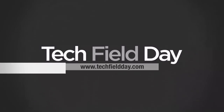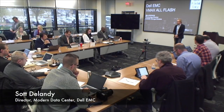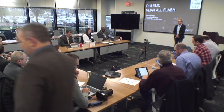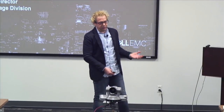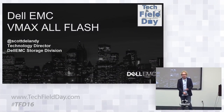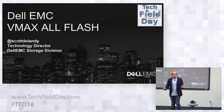Nice to see everyone. For folks on the live stream, a quick introduction: my name is Scott Delandi, I'm part of the product management team for the storage division based out of Hopkinton, Massachusetts. I'm part of the initial EMC team, now Dell EMC, and I've been with EMC and now Dell EMC for going on 28 years. If you're trying to do the math, I was about 11 when I started.